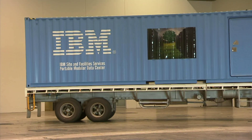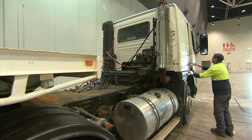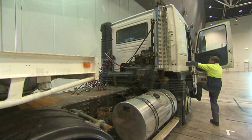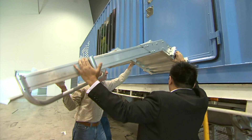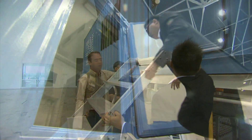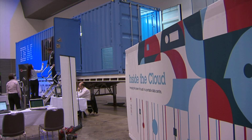At the Inside the Cloud event held in Perth in September 2010, the Australian public had their first opportunity to inspect an IBM Portable Modular Data Centre. On the outside it's a standard shipping container. On the inside is something quite extraordinary. IBM Data Services specialists were on hand to give an insider's tour.